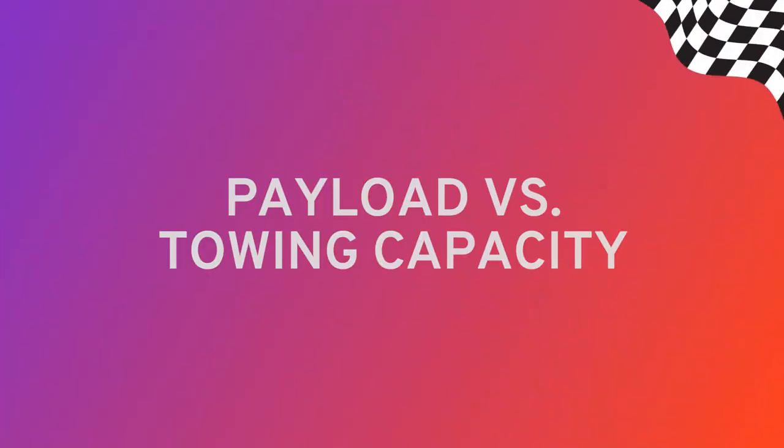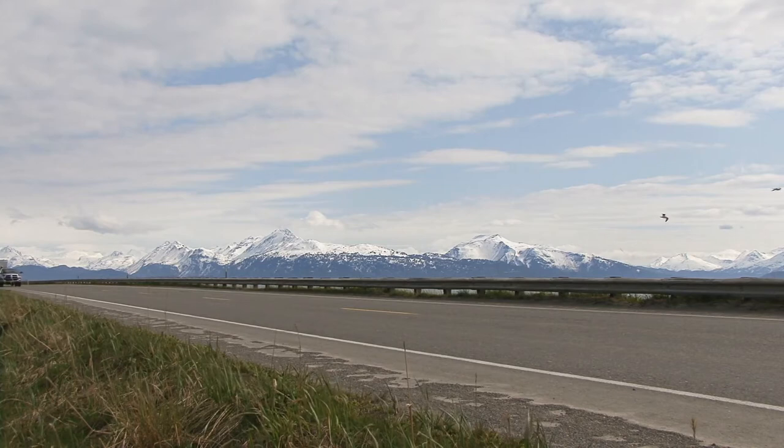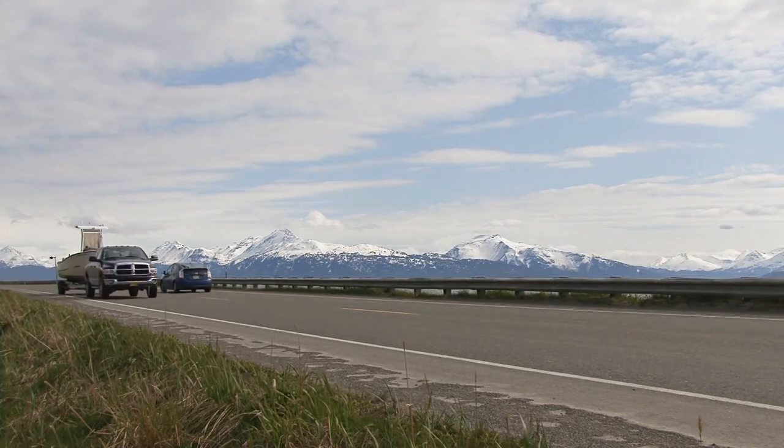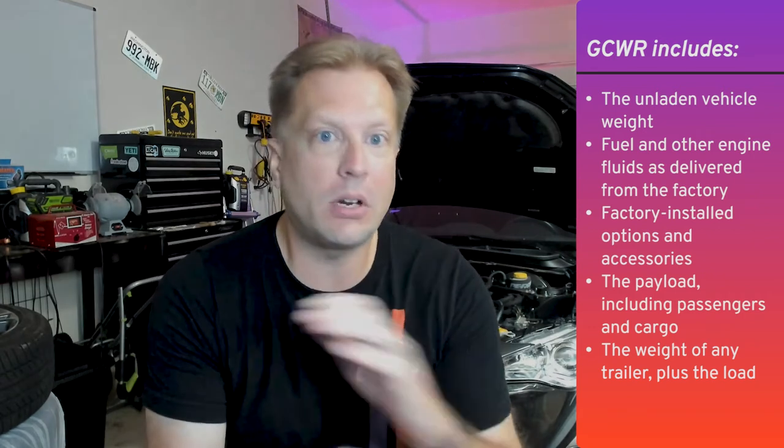If you're new to the trucking world, you might not realize that payload and towing capacity are different, but they also go hand in hand. Towing capacity is not the same as GVWR, nor is it the same as curb weight, but it has something to do with the Gross Combined Weight Rating, or GCWR. In essence, this is the maximum weight the truck can pull in total — curb weight, payload, towing, everything.